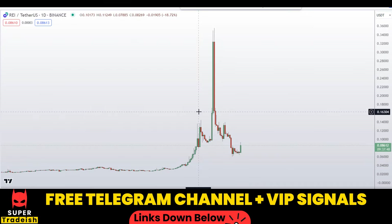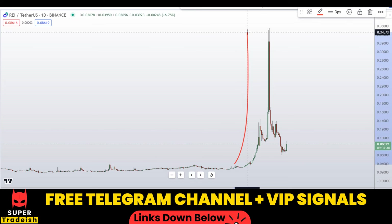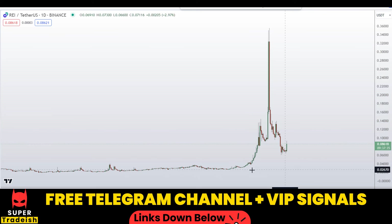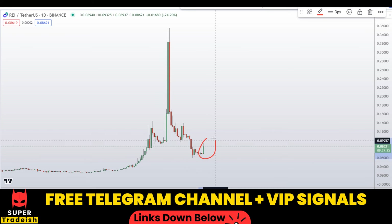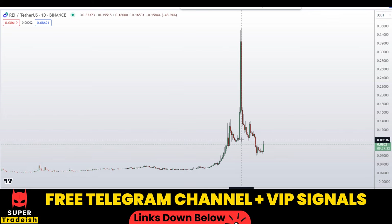Let's start by looking at the daily chart on REI Network. As you can see, there was a pump right here followed by a classical dump, and right now the price is coming back to the origin of the pump area. So this could be a nice buying opportunity, and we have seen evidence of a bullish momentum candle.